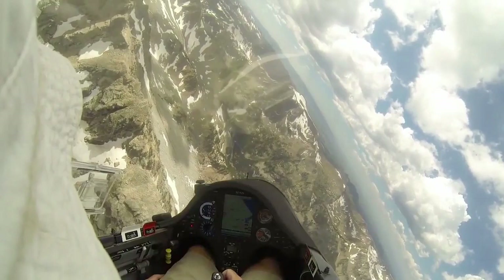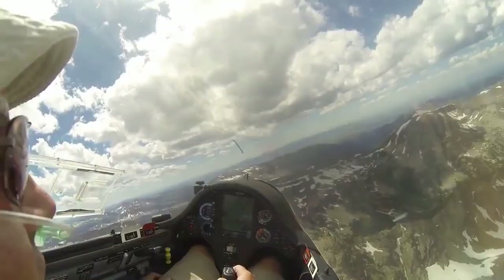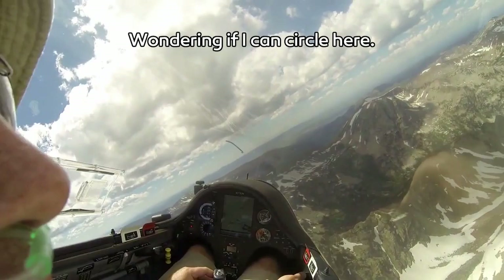Don't worry — while at times it looks like he was getting a bit low and close to the mountains, he said he had bailouts. He could go either east or west; there were two airports he was very aware of. So if he needed to make a landing, he knew he had the altitude to get there.